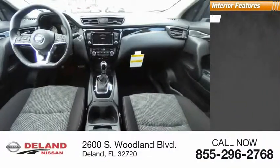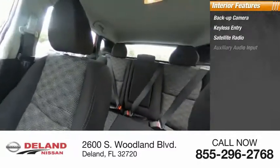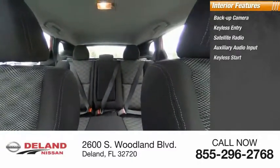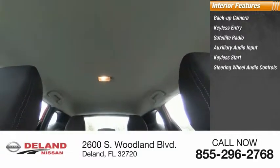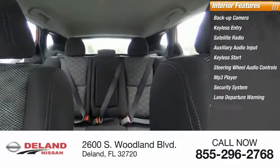Inside you'll find backup camera, keyless entry, satellite radio, auxiliary audio input, keyless start, steering wheel audio controls, MP3 player, security system, lane departure warning, and cruise control.